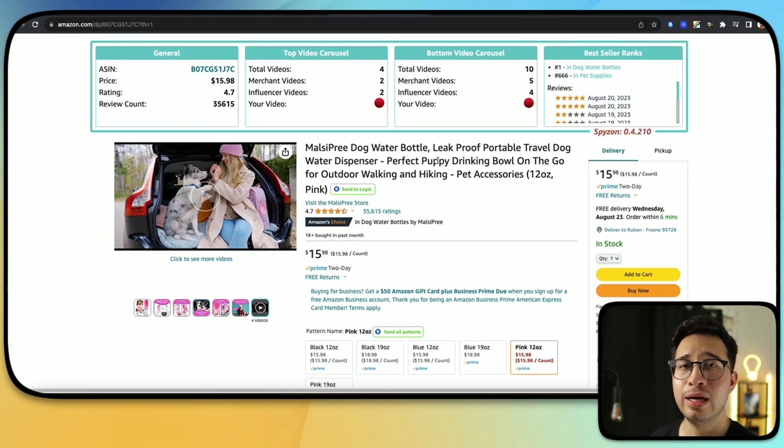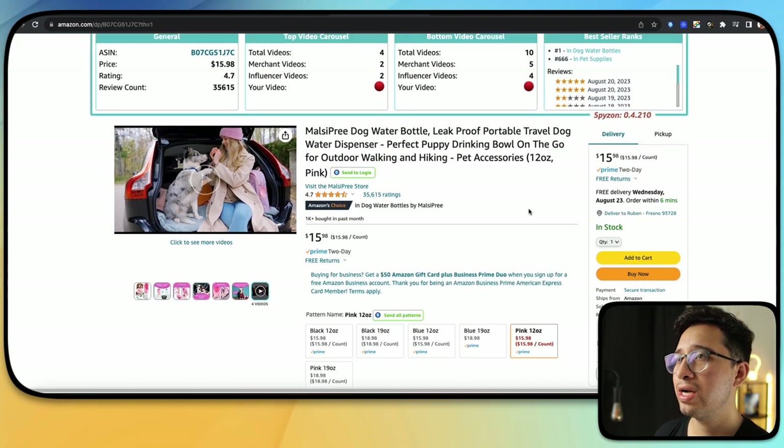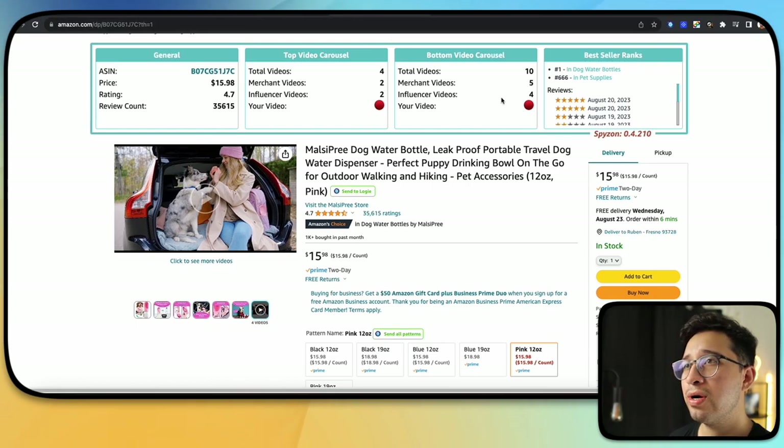That is a lot of money if you can get some views, which you most definitely can because there are only two influencer videos and two merchant videos. That means you could do something like an unboxing video and then maybe a review video — two things to get your two videos on there. If you want more information on that, I'll have the link in the description where I go way more in depth on Zoof in my previous video.